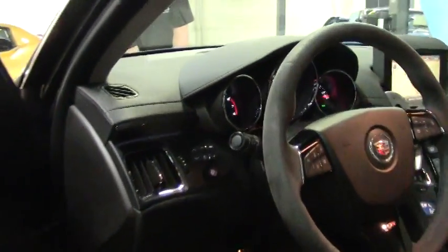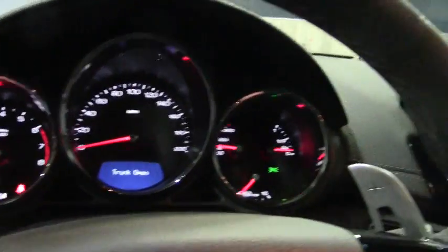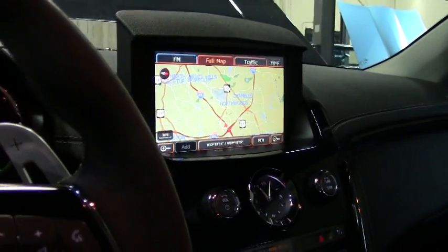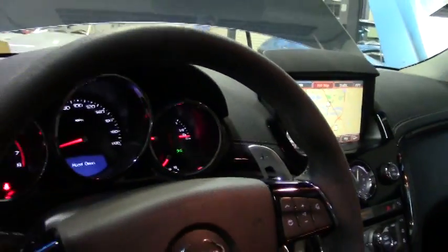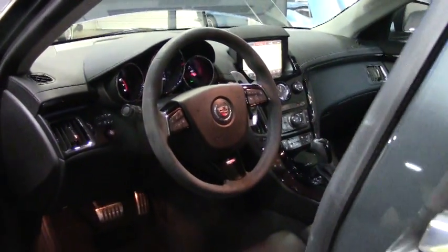Pop the hood. Fully loaded — nav, heated and cooling seats, electronic parking brake, paddle shift or slap shift. Just depends on whatever you want to do.